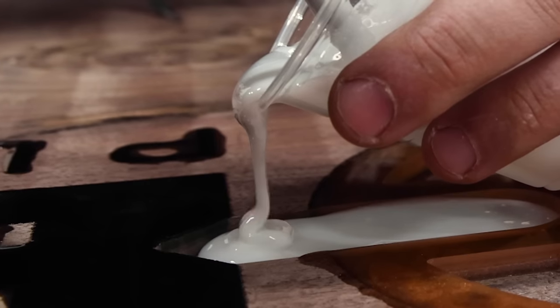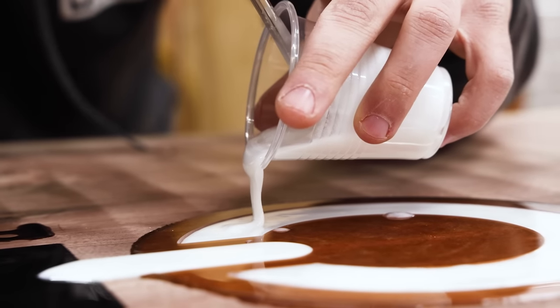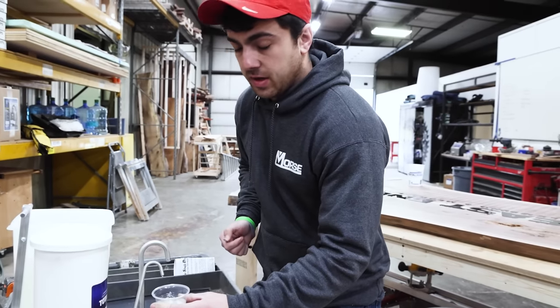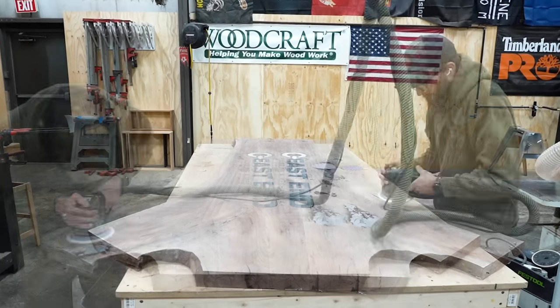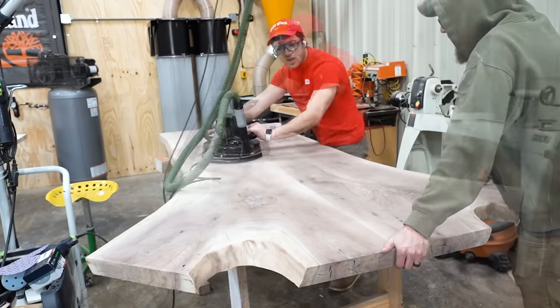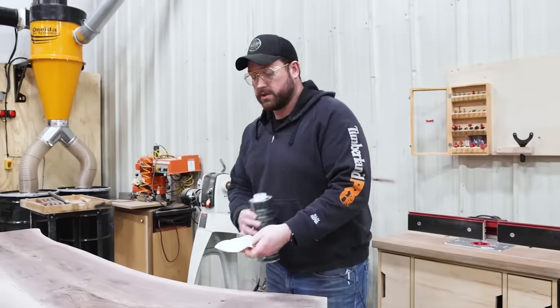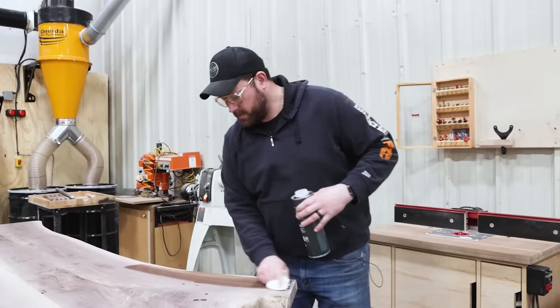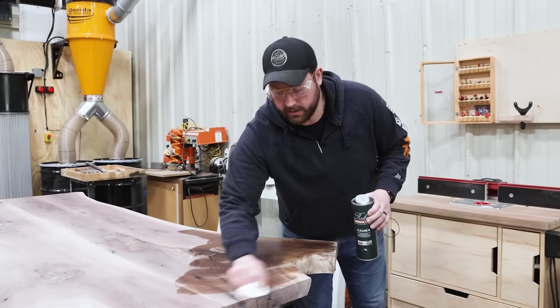We use Tyvek tape and then we have another big sheet that we're just going to pull all the way over it. So the bottom of this table is ready to rock and roll as far as finish goes. We're going to give it a clean wipe with the Rubio cleaner, squeegee some finish onto this, and then get working on the top.